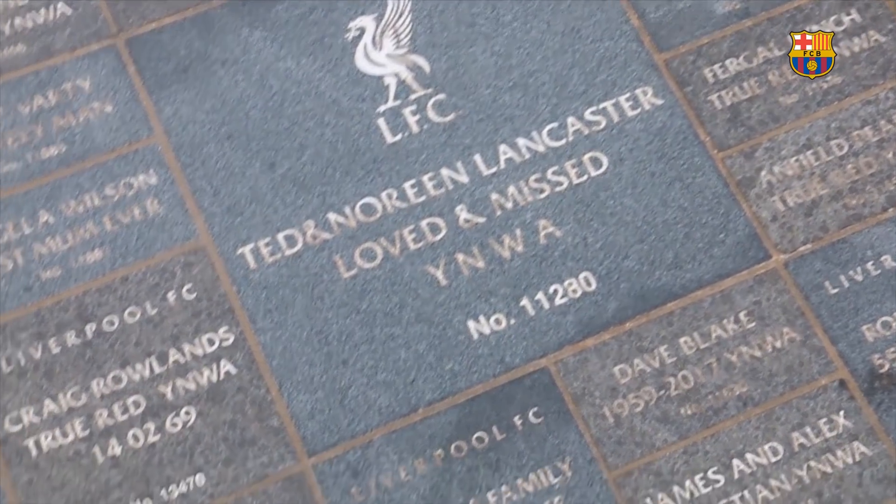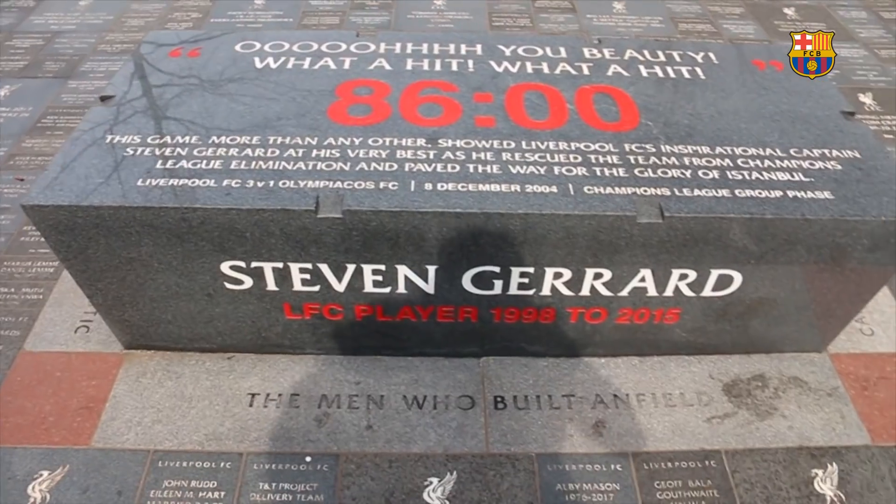Now I want to show you a bit of the surroundings of the stadium. For example, this kind of walk of fame where Liverpool fans could actually pay to get their name written on the floor, all of it combined with stone benches dedicated to Liverpool legends.